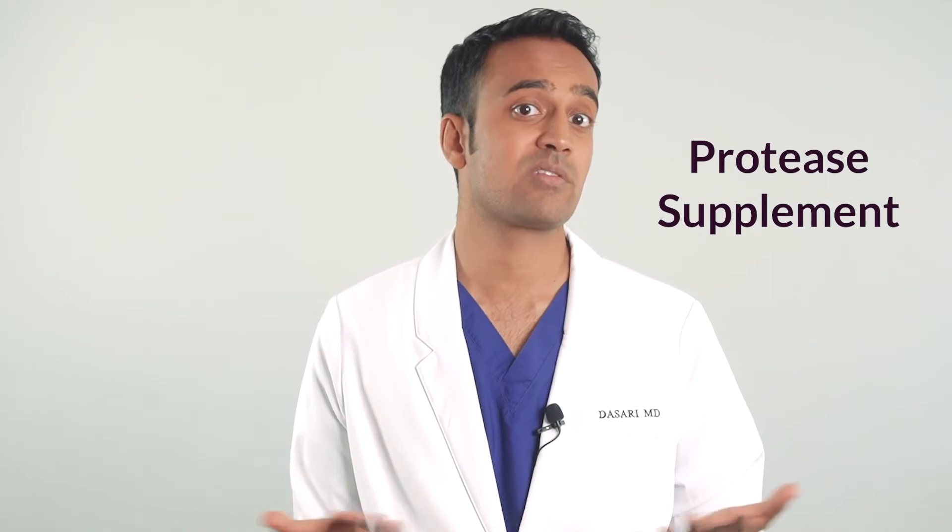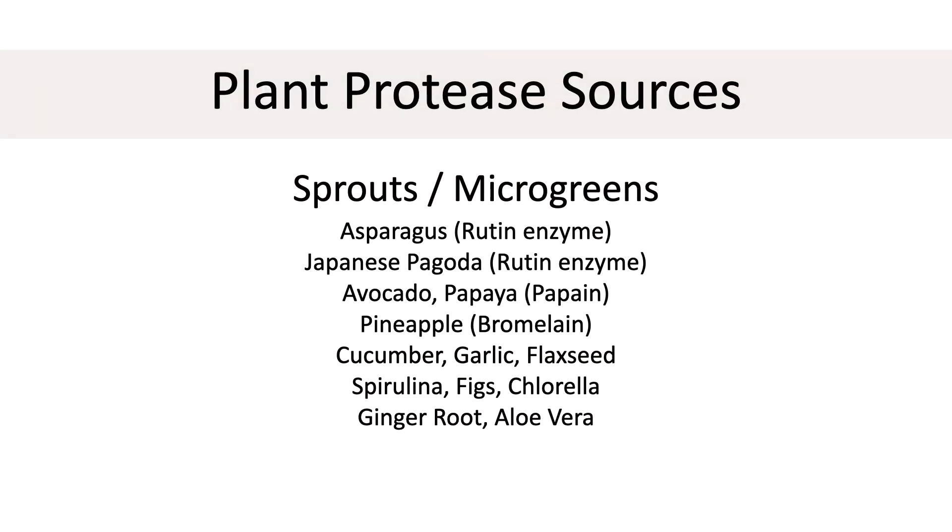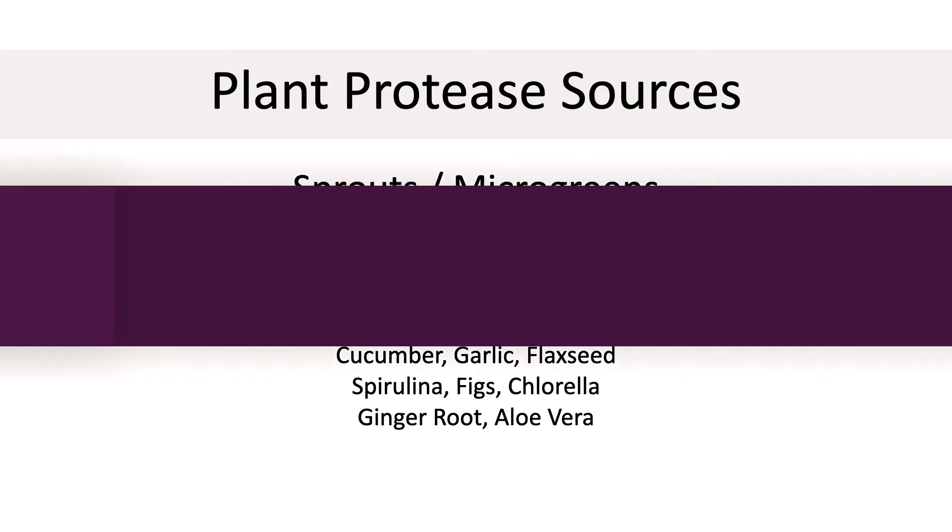It's also very important to consider taking a protease enzyme supplement with your largest meal. You can also get protease from plant sources. Sprouts and microgreens probably have the highest concentration. Others include asparagus, buckwheat, Japanese pagoda, avocado, papaya, pineapple, cucumber, garlic, coconut, flaxseed, spirulina, figs, chlorella, ginger root, and aloe vera.